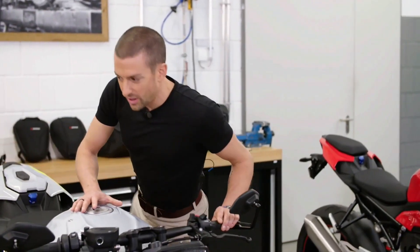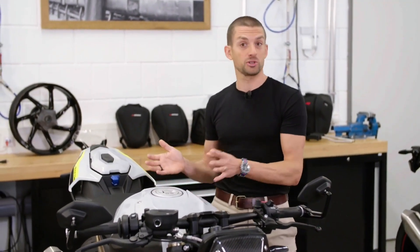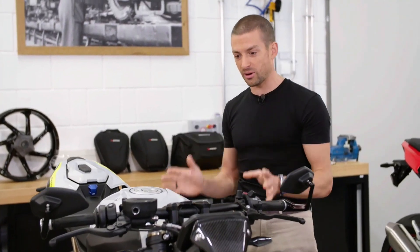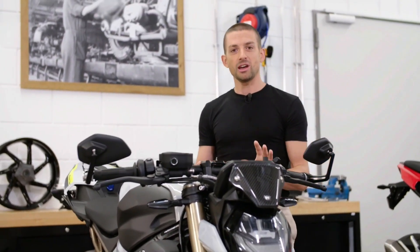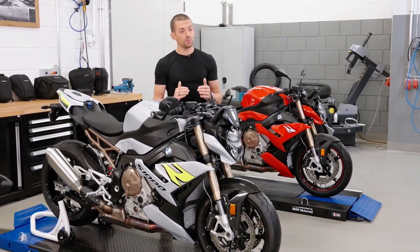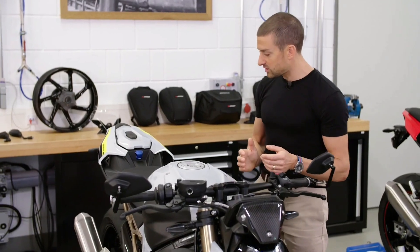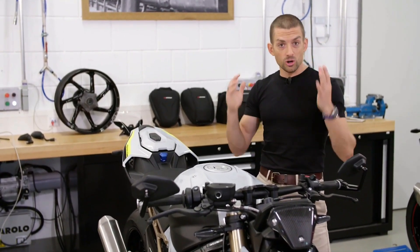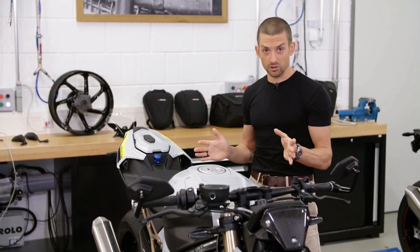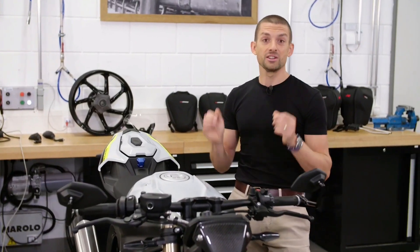Not only if you add the M package or options such as the DDC suspension will you get a bike that offers everything the most premium superbikes in the world offer — and some things not even available on superbikes. Even in the standard base model configuration, you'll get 165 horsepower with a mid-range optimized torque curve, a class-leading 6.5 inch TFT display, and cornering ABS and DTC traction control as standard. As a product manager, I'm really proud that we have these functions here as standard in this third generation.